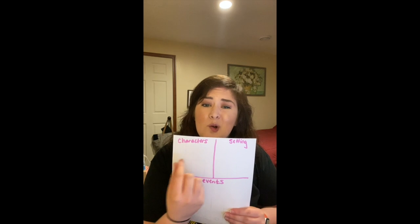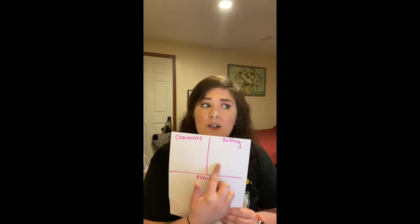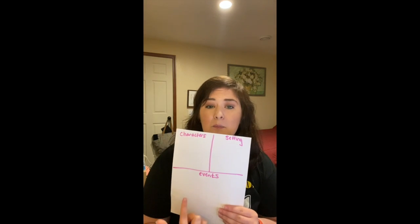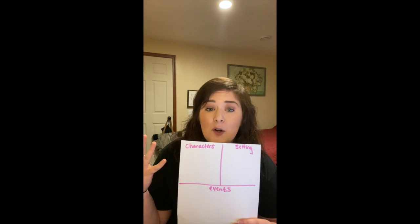This week we're going to be thinking about using illustrations and details in a story to describe the characters, the setting, and the events. Something that you could do to show what you know is listen to the story and then maybe draw out the characters — who are they, what do they look like? Draw out the setting: where is it mostly taking place? And then maybe draw out what's happening mostly in the story. If you want, you can send it to me and let me know how it goes.